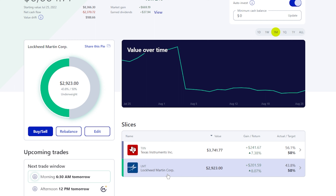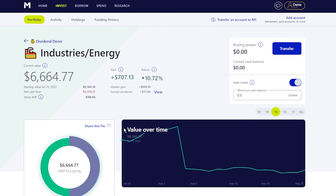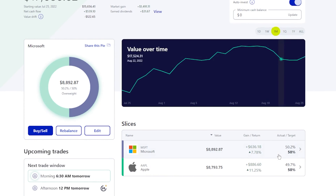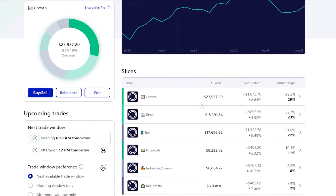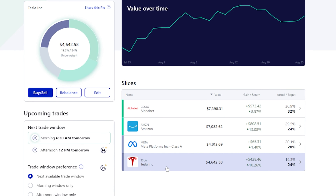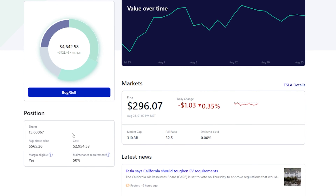Obviously with industries and energy being the highest return over the last month, you can see it's Texas Instrument and Lockheed Martin. I've actually sold out a little bit of Lockheed Martin and then bought back in, and sold one of my other companies as well. So it's nice to see these are actually up right now, especially since we just recently bought back into them. And then same thing with the tech right here — you got Microsoft and Apple, both doing really, really nicely. And then in our growth portfolio, we got Google, Amazon, Meta, and also Tesla, which depending on when you're watching this, Tesla did do their three-for-one stock split.